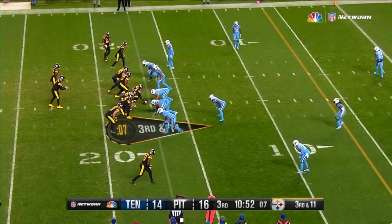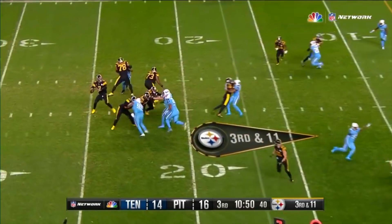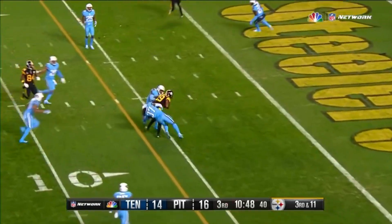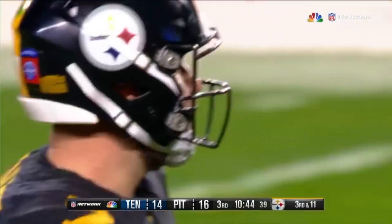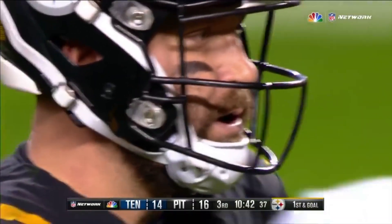Eli Rogers is the receiver over there, right next to Brown, as Roethlisberger looks to the other side. In traffic, held onto by JuJu Smith-Schuster. Tough catch in traffic on third down for a first down.